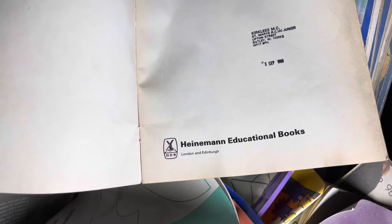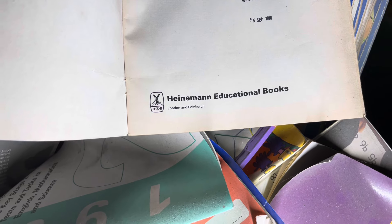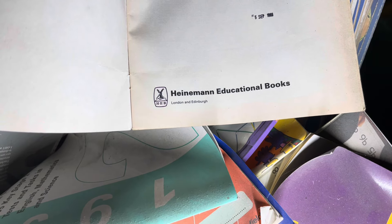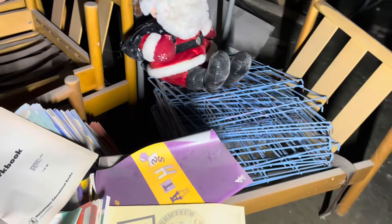It would be nice if there's a date on the front page, but I'll just have a look through. There we go — look at that. It's got the date on there. 5th of September 1988.